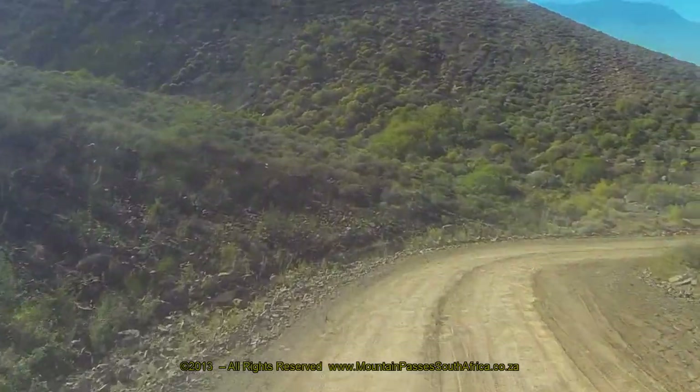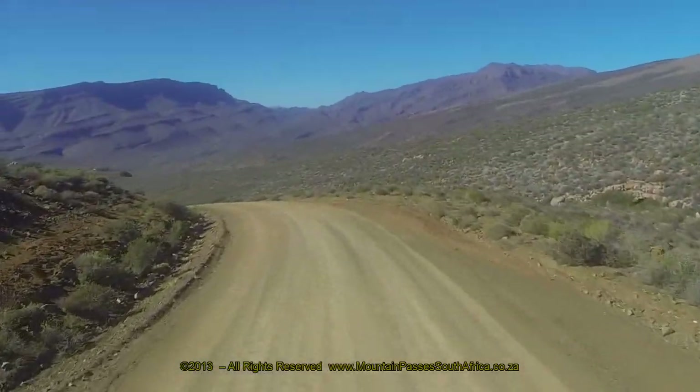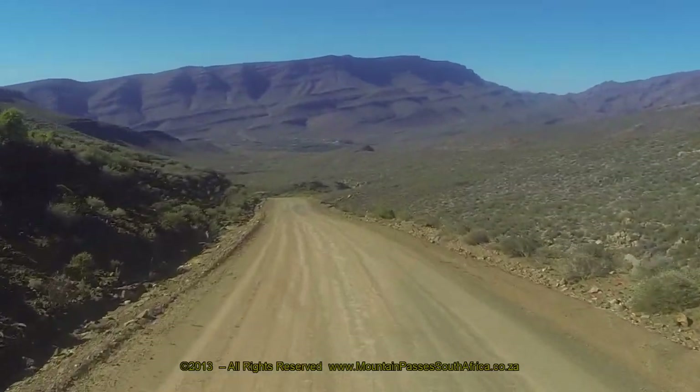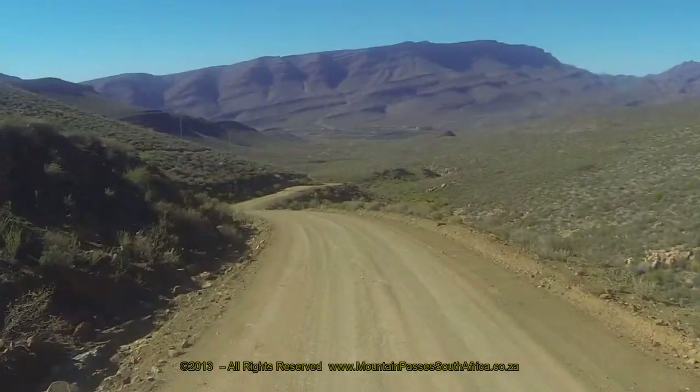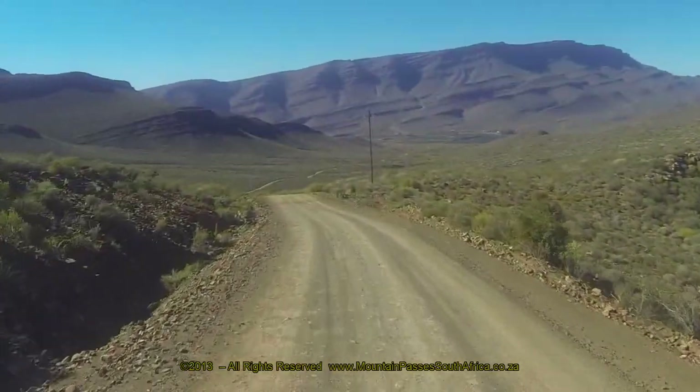We recommend that you select second gear and run against compression to save on your brakes. During and after rains when these roads become muddy they can be treacherous. Adjust your speed according to the conditions.